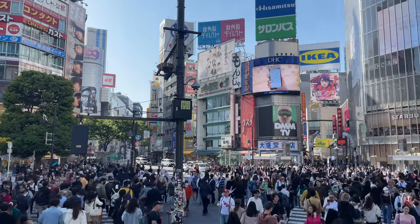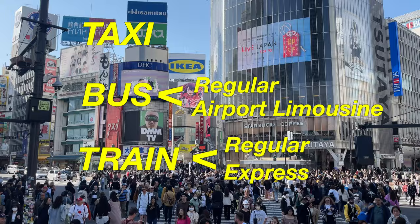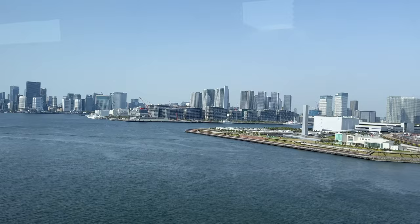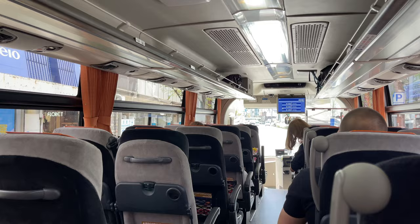To get from Narita Airport to Tokyo and back, there are three options: taxi, bus, and train. In the end, you have to weigh out cost, duration, time of day, and stressors that come with novelty. What is the point of saving a lot of money if you are completely overwhelmed? In this video, I'm going to share why taking the bus from Narita Airport to Tokyo and back was perfect for us as first-time travelers to Japan.